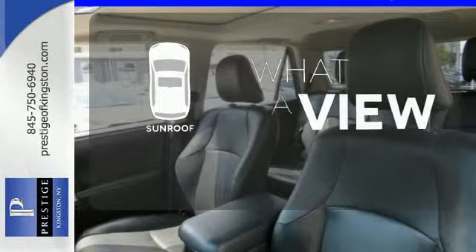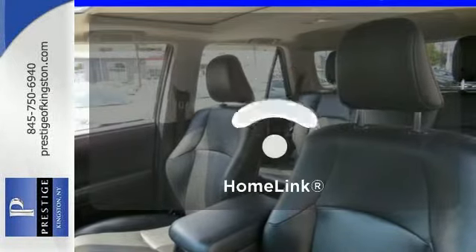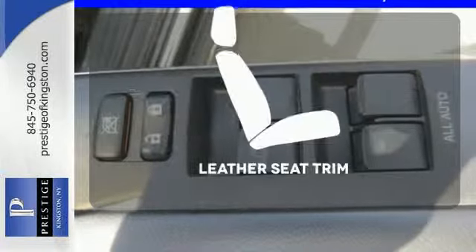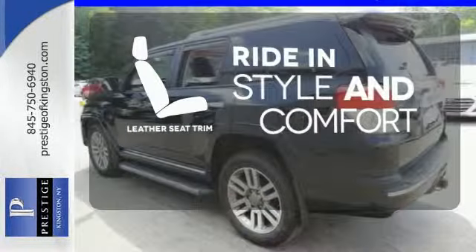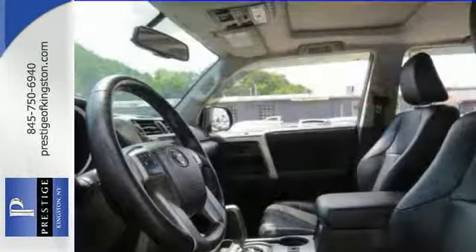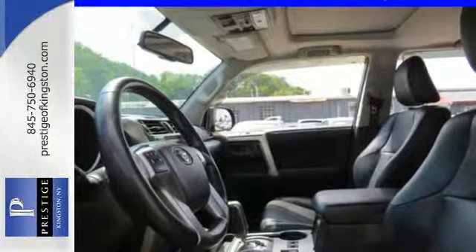The sunroof gives you fresh air for your drive. Doors open and your path is well lit with Homelink. Ride in style and comfort with leather seat trim. This versatile and value-packed 4Runner offers the best of all worlds with its spacious interior, superb handling, and stellar safety ratings.